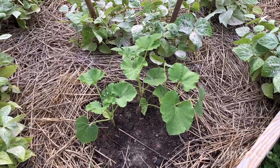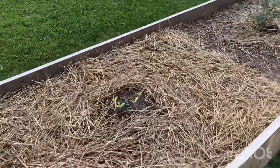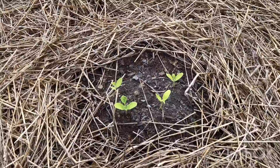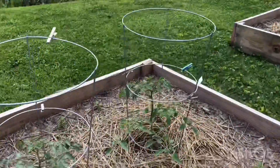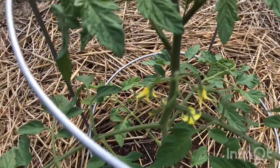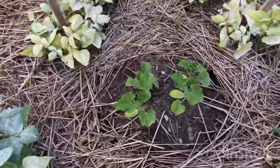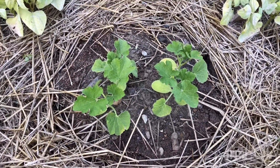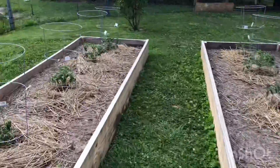Spaghetti squash looking good. Cantaloupe continuing their progress. More tomatoes — more flowers means more tomatoes. The spaghetti squash finally started perking up a little more after Kelly fed them. I know I perk up after I get fed.